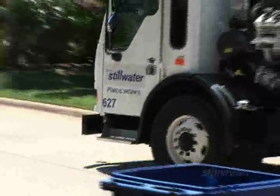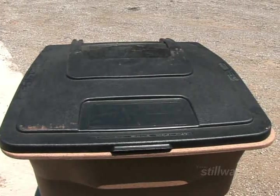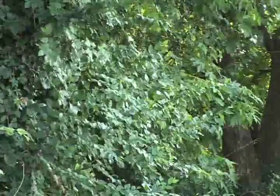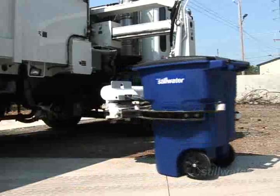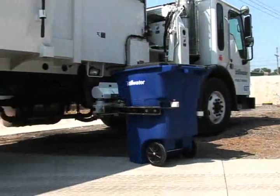The new process is not only cost effective, it's safer and will reduce neighborhood litter because these carts are sturdy and have tight-fitting lids. They're hard to tip over and can handle Oklahoma's strong winds. The attached wheels make it easy to roll out the trash and the truck's robotic arm does the heavy lifting, which reduces the chance of on-the-job injuries to city workers.